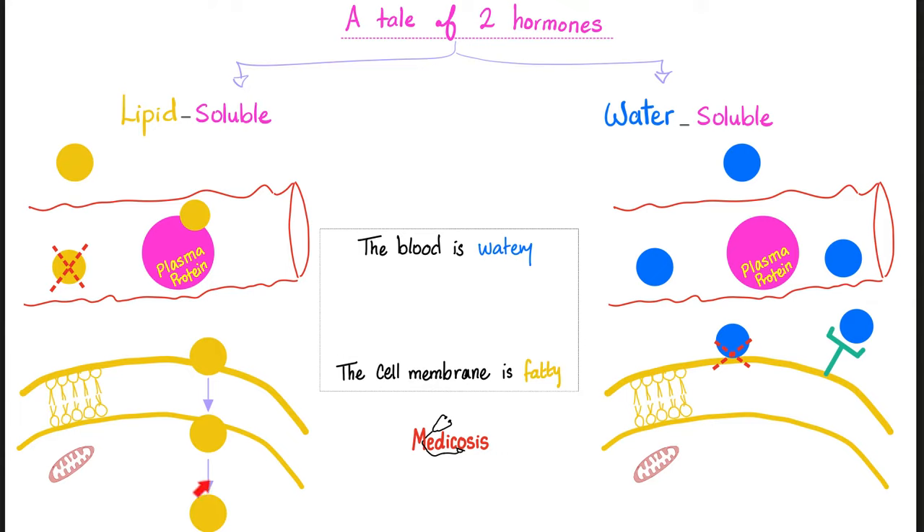From previous endocrine videos, recall that we have two types of hormones: the lipid-soluble and the water-soluble. The lipid-soluble must be carried on a plasma protein because blood is watery. It takes a long time to reach the cell membrane, but once it arrives it can diffuse right through the lipid bilayer. Conversely, a water-soluble hormone needs no plasma protein and reaches the cell surface quickly, but cannot diffuse through the fatty membrane — so it waits for its receptor and uses the second messenger system such as the G-protein.